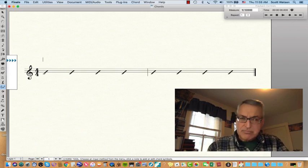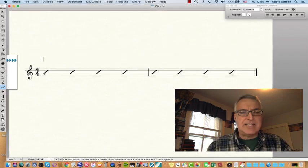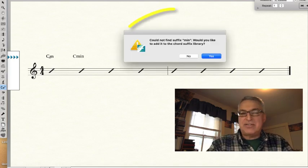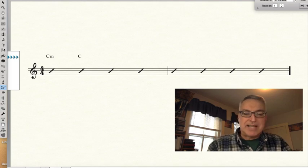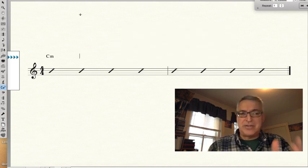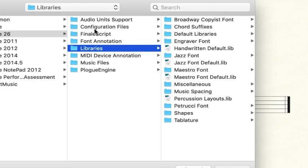What I found is that if you set up a default document with slash notation — a staff tool, staff style — and put 'C M' in, it actually does recognize it. But if you do 'C MIN', it says it couldn't find it. Another one they claim is in the new library is 'C capital MIN' — again, it wasn't there on mine. And 'C dash' — not there. I know that in the past, for specialized libraries you would go in and load the library.